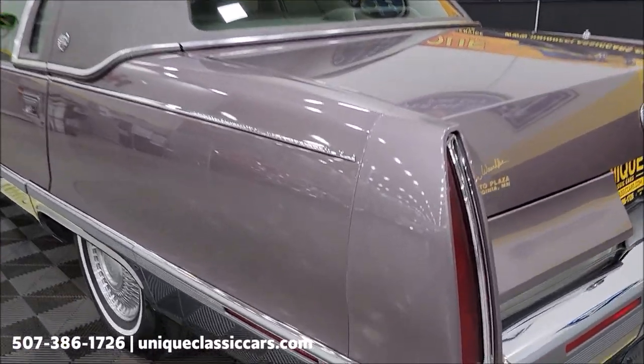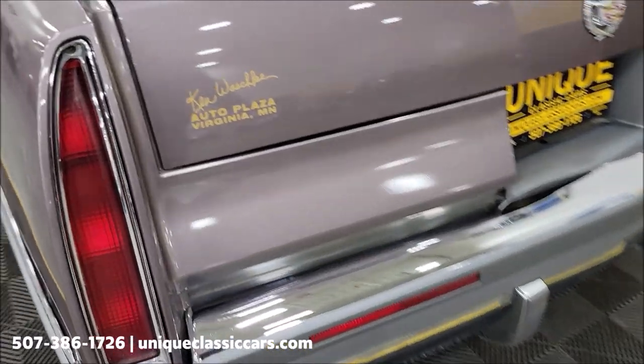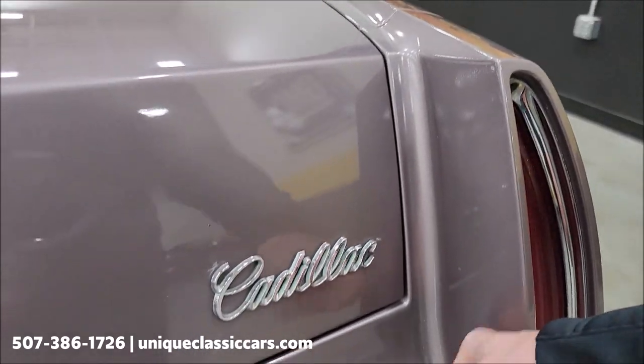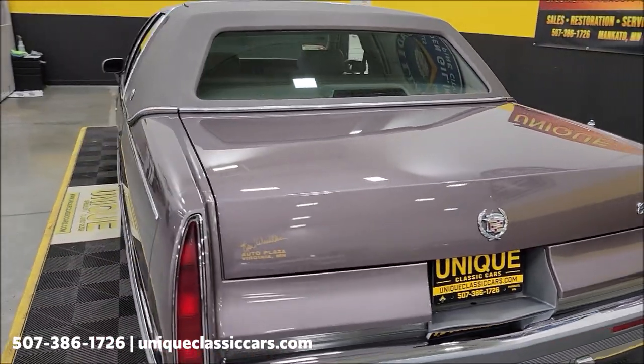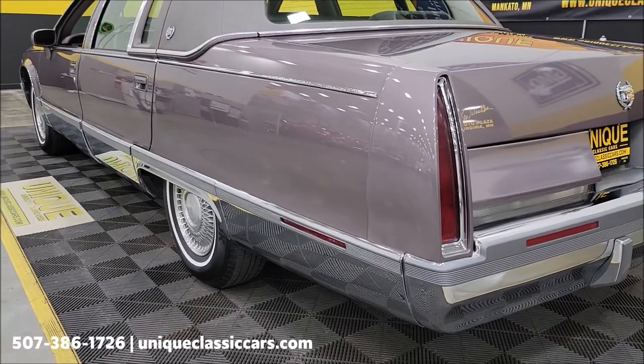The filler panels on these are in great shape. You'll see those crack out when these cars sit outside and aren't stored indoors properly — but this car obviously was well taken care of. They do not appear to have ever been replaced. Again, clean Carfax, just over 9,000 miles on this one.